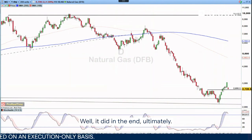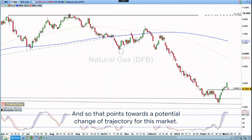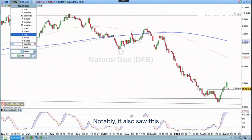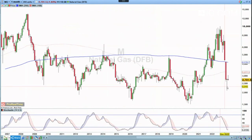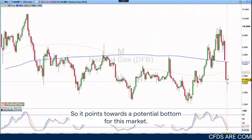Well, it did in the end ultimately. And so that points towards a potential change of trajectory for this market. Notably, it also saw this big hammer candle, so it points towards a potential bottom for this market now.